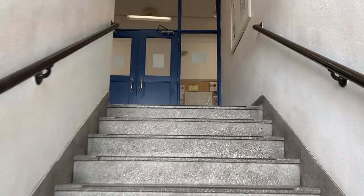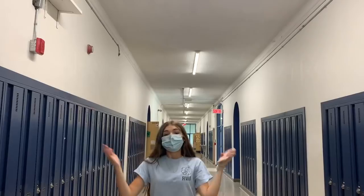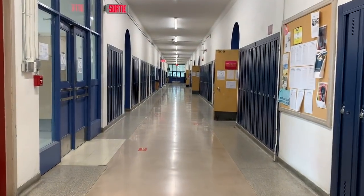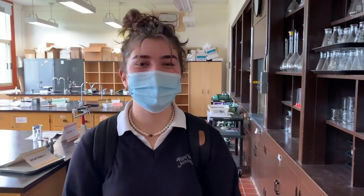Here we are in the library, one of my favorite places in Royal West. It's a very nice place to just relax and read a book or do your homework. And here we are in our school's lab, which is used for science experiments by the science teachers for all grade levels.